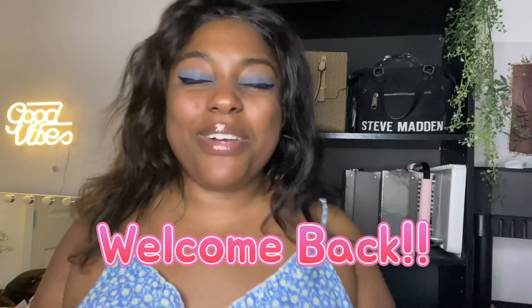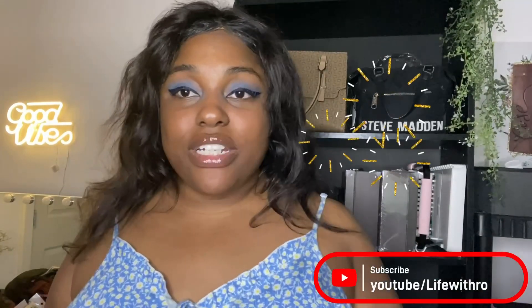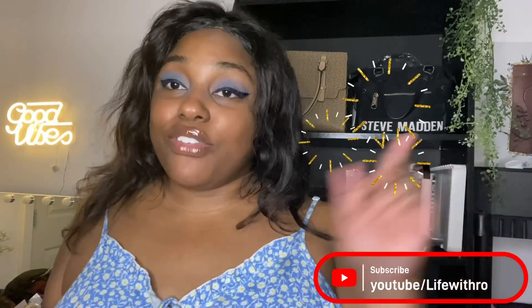Hey everyone, welcome back to Life with Ro. If you are a returning subscriber, hi, welcome back. If you are new to my channel, hi, I'm Ronisha and I do all things beauty, lifestyle, and so much more. If you're interested in that type of content, please consider subscribing. Today I have a plus size Shein haul for you guys, so let's jump into it.